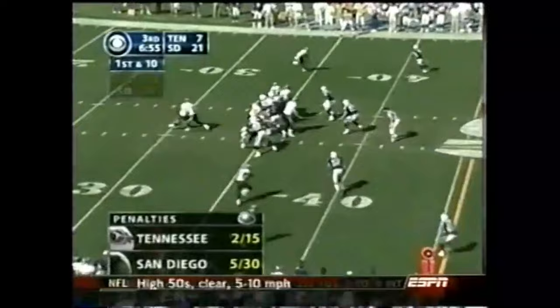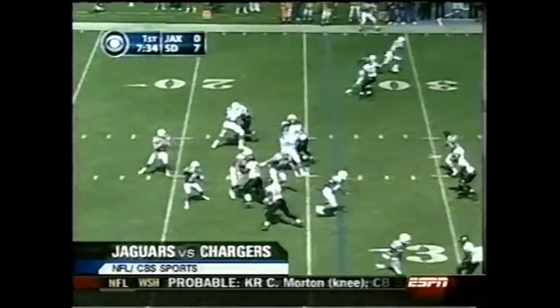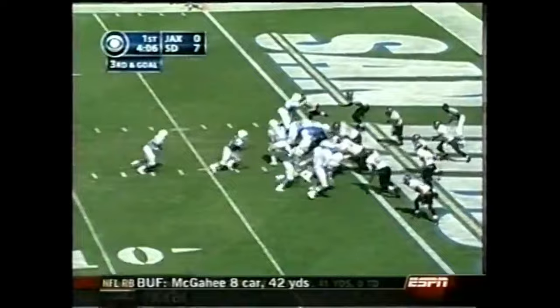And then 21-7. LaDainian Tomlinson — watch this — 42-yard pickup. And he passes Paul Lowe, 1960s Lance Allworth, John Hadl — all San Diego Chargers greats. Drew Brees to LaDainian Tomlinson, San Diego — 54 yards.